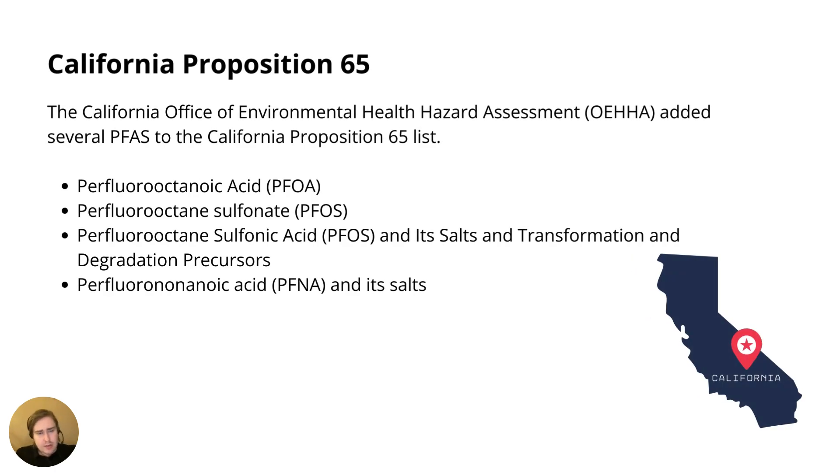Another state-level regulation you may have heard of is California Proposition 65. Prop 65 sets restrictions on chemicals and heavy metals in consumer products — including lead, cadmium, mercury, and various types of phthalates like DEHP — and covers all sorts of consumer products. If a product contains a substance above a certain limit, warning labeling requirements apply. We could find specific PFAS listed as restricted under California Proposition 65.